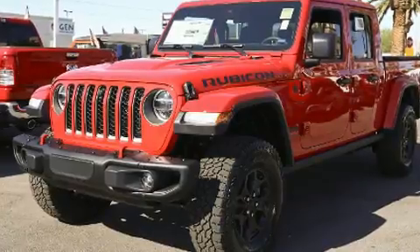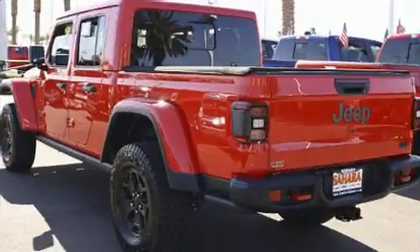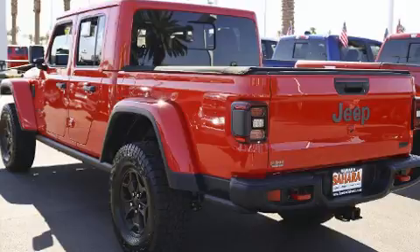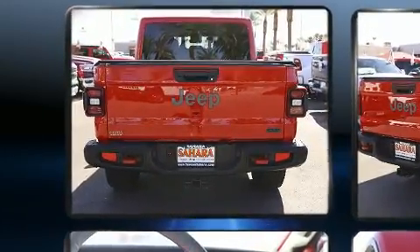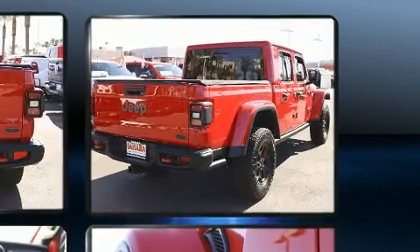All of the premium features expected of a Jeep are offered, including delay off headlights, automatic temperature control, heated door mirrors, a tonneau cover, a bed liner, and remote keyless entry.